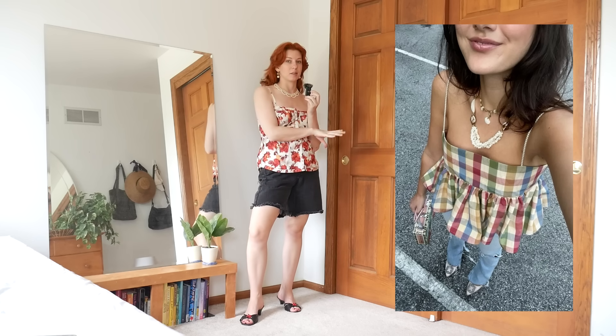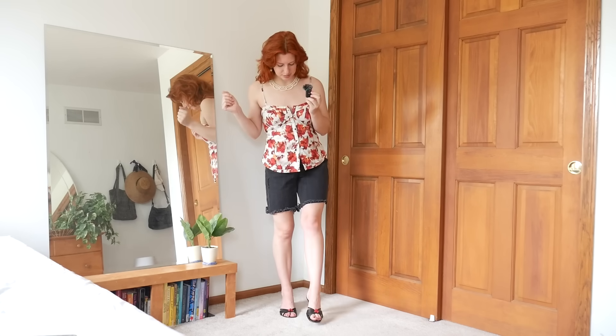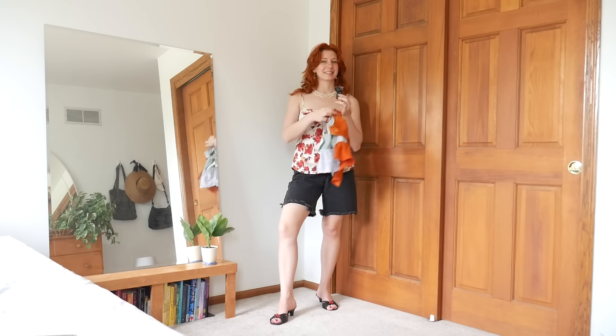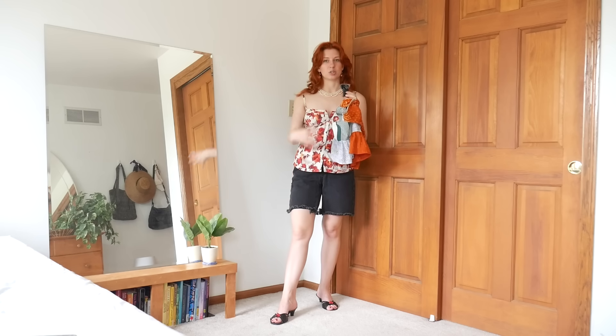One — none of my tops have quite the same color scheme as the inspo, and I love this color scheme. Two — I didn't bring any blue jeans on this extended visit. Three — these shoes with this top just isn't working. It's not colorful, just one color which is red, and the red shoes with the red flowers and this color scheme just aren't working together. I think the problem is my key items simply don't work together.